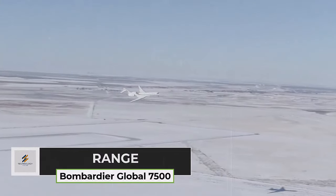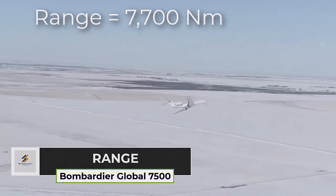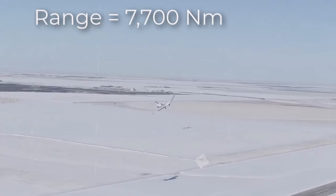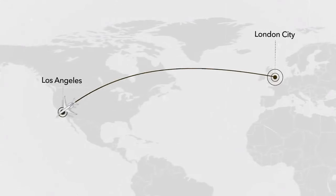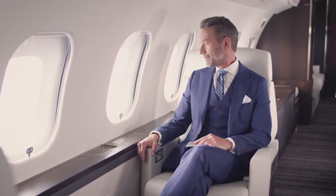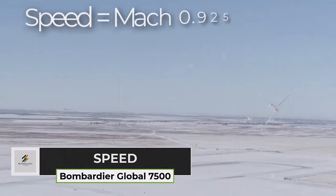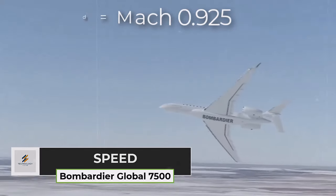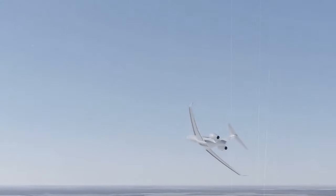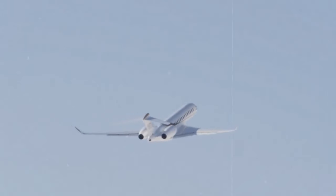The Bombardier Global 7500 offers an industry-leading range of 7,700 nautical miles, allowing for non-stop travel between distant destinations. This exceptional range capability enables the aircraft to connect major cities across the globe, providing passengers with unparalleled travel flexibility and convenience. With a top speed of Mach 0.925, the Global 7500 is one of the fastest business jets in its class, allowing for swift and efficient travel and reduced overall flight times.